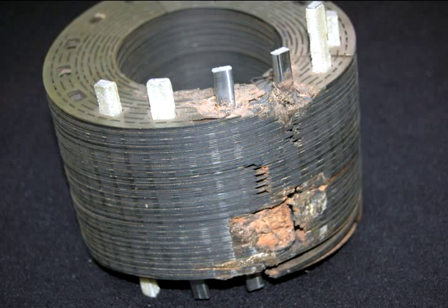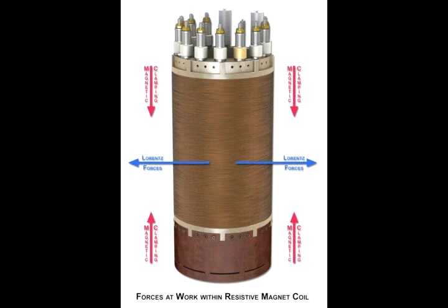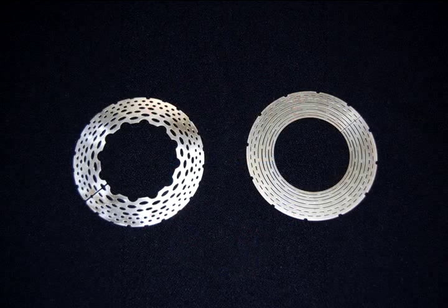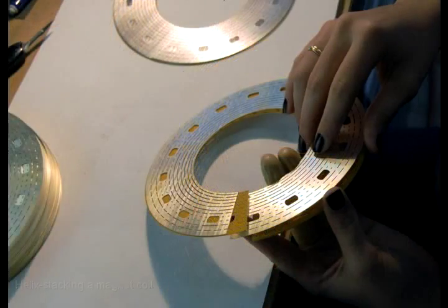If you were to somehow turn off the water instantaneously, the magnet would actually melt in about a hundredth of a second. But heat isn't the only foe magnets have to contend with — the other is pressure. Whenever you have a high current flowing in a magnetic field, the two interact to give very large forces. There are millions of pounds of force trying to pull these magnets apart.